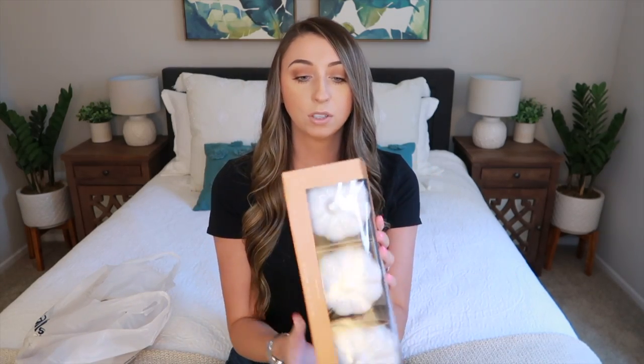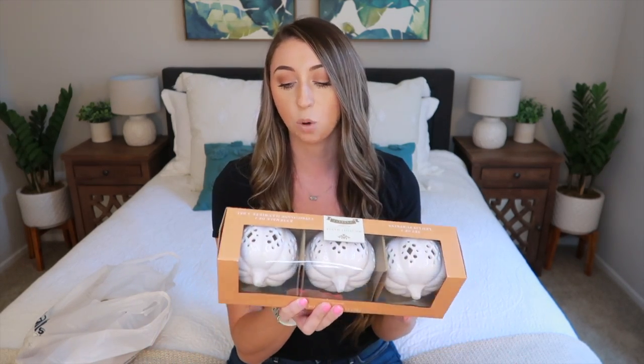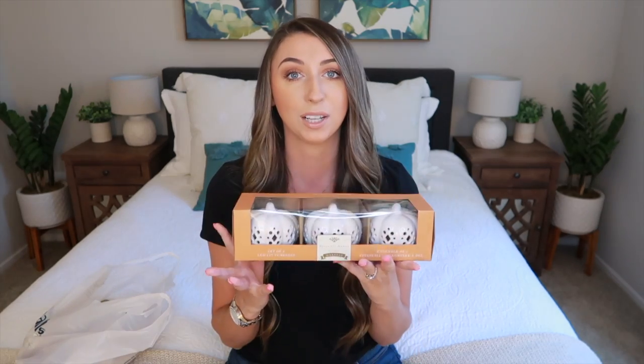I did end up picking the white ones. These are super cute and I feel like they're going to be so pretty on a shelf. I just got some new shelving in my kitchen, so I was trying to find small things to go on the shelves. These were only $7.99 for the three little white pumpkins, and I'm so excited to see what they look like when they're all lit up.